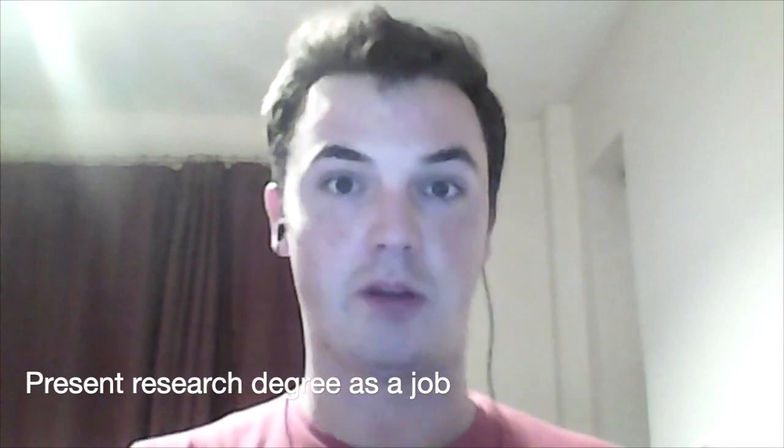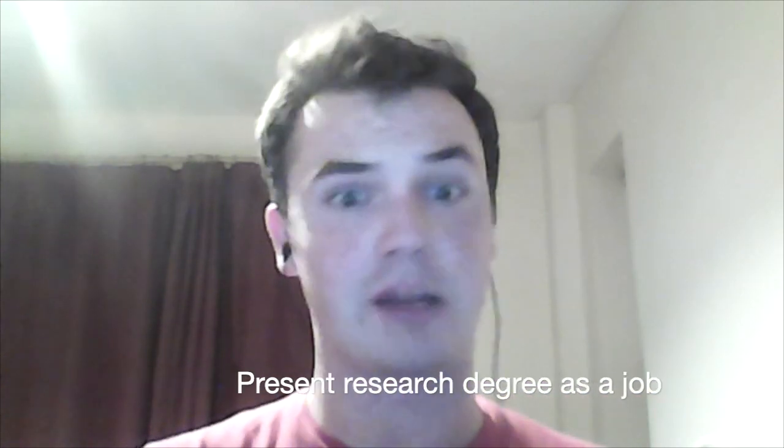Treat your PhD as a job. Working there for four years, you have developed skills — treat it as a job. I was working with a couple of people this week, actually. They had just finished their PhD and they were looking to transition into industry. They almost had the equivalent of somebody who's got two years' industrial experience.